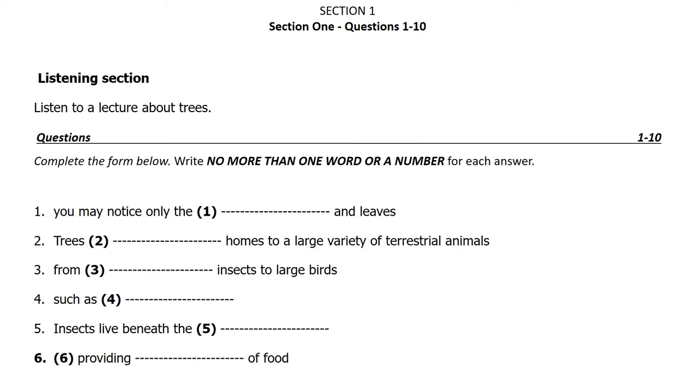Unit 1: Natural World. Environmental Impacts of Logging. Listen to a lecture about trees.